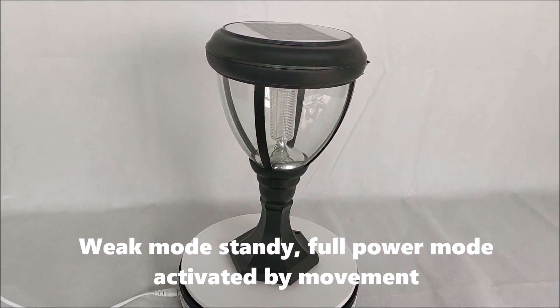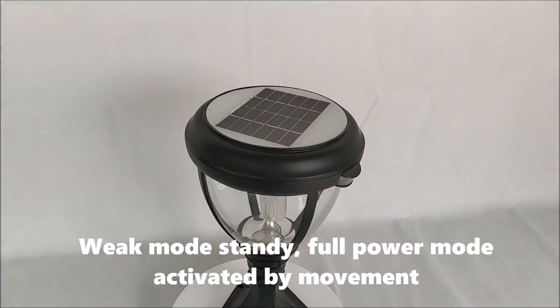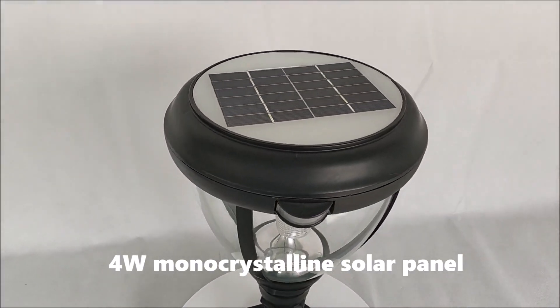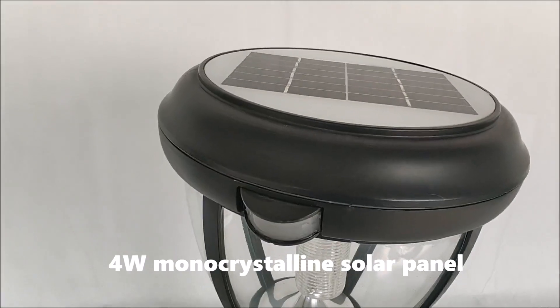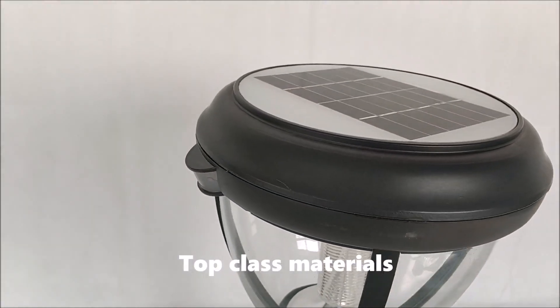Weak Mode standby, Full Power Mode activated by movement. Forward monocrystalline solar panel. Top class materials.